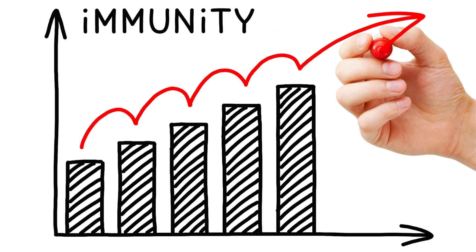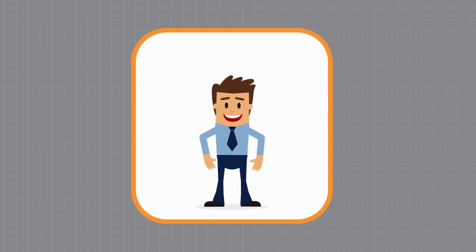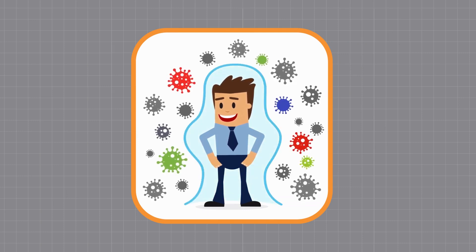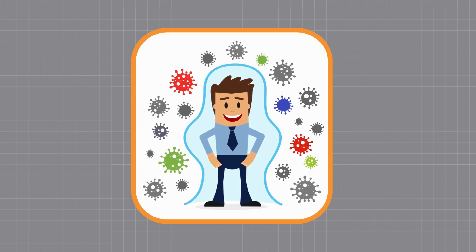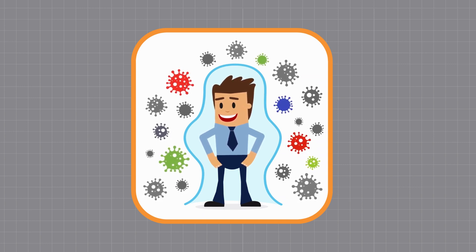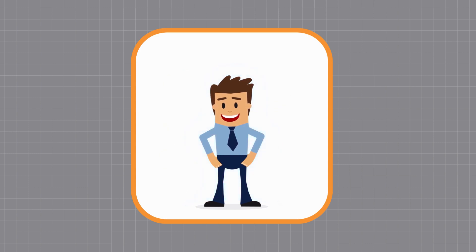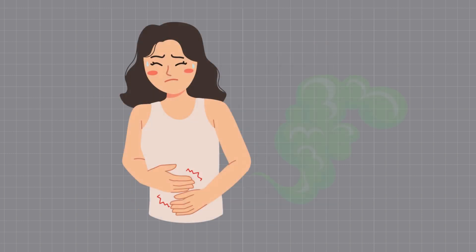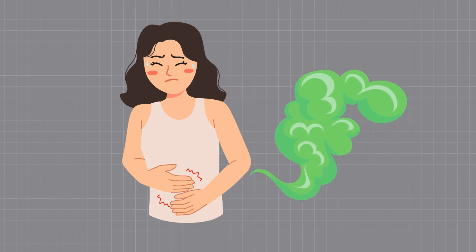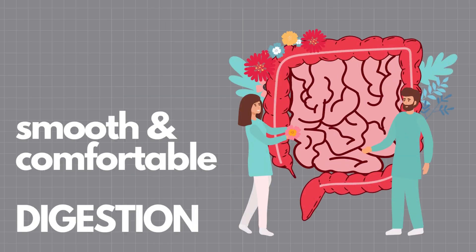SB probiotics can also help boost immune function. A significant portion of our immune system resides in the gut. By supporting a healthy gut environment, SB probiotics can help boost immune function, especially during a time when antibiotics may temporarily weaken the immune system. Taking antibiotics can also lead to digestive issues like gas, bloating, and cramps. SB probiotics can ease these discomforts and promote smoother digestion.